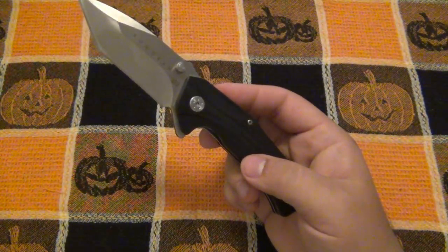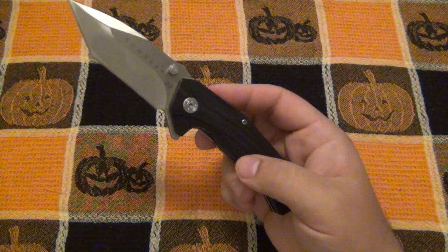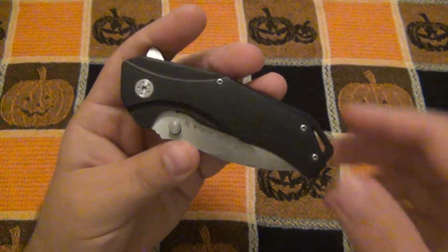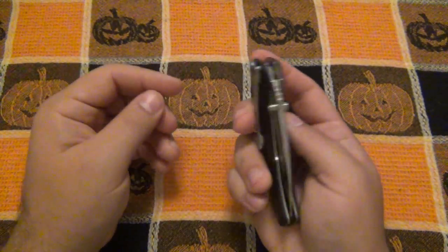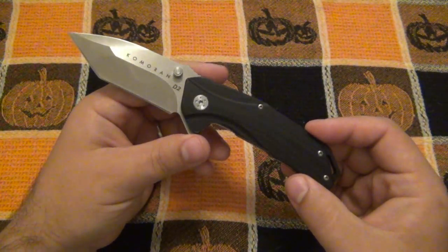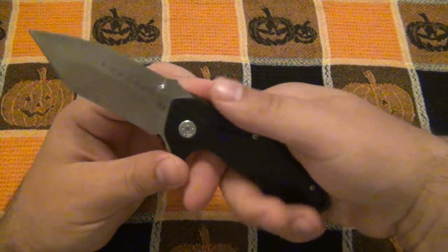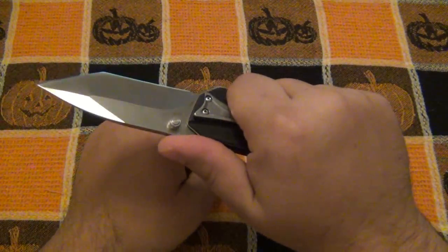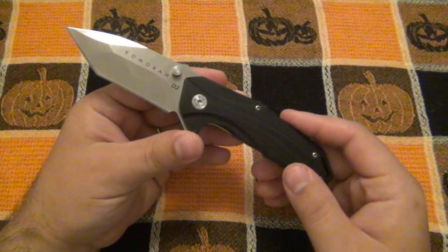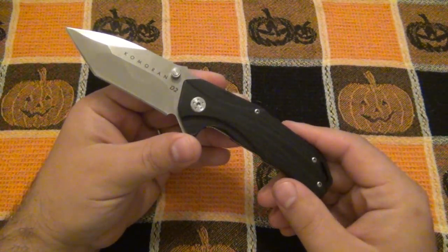It's not something I would use over and over again because it is that uncomfortable. I am extremely torn on this knife. What I mean by that is I love the knife, but I don't know if I want to recommend it just because of the ergonomic issues. It's uncomfortable enough that it's really just noticeable when I'm using the knife.